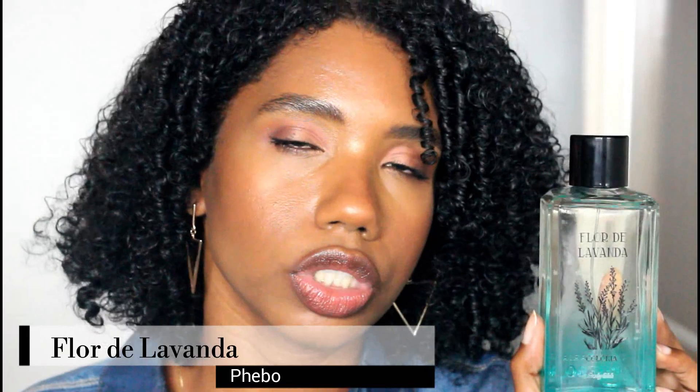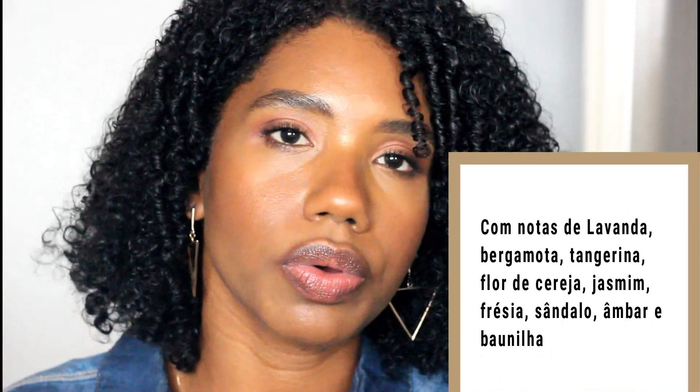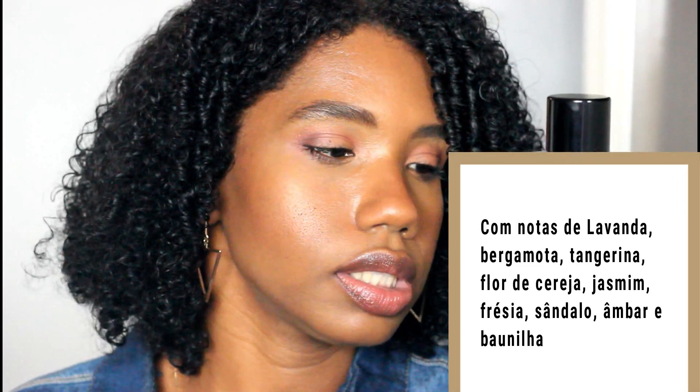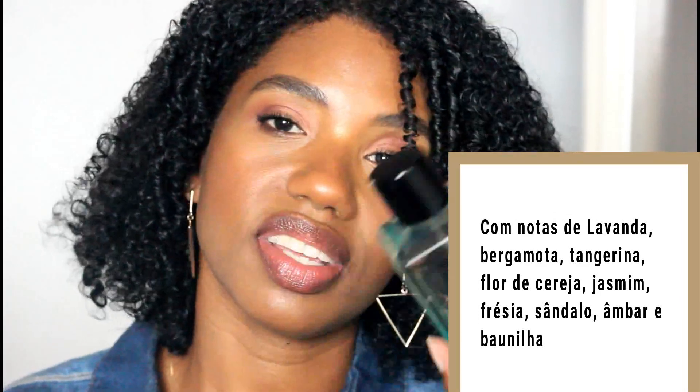Another one super worth watching — a 2019 launch we've discussed several times on the channel — is Flor de Lavanda by Febo. I believe there should be a great discount on their website; in stores I'm less sure, but online promotions always happen. I think discounts will apply both to the kit with three mini lavendas and to the large 260ml bottle, which lasts a lifetime. It's absolutely worth it.